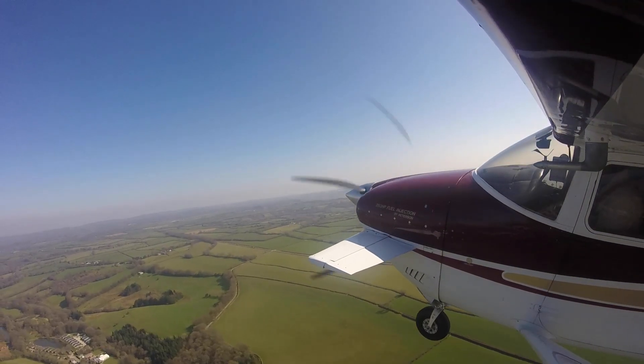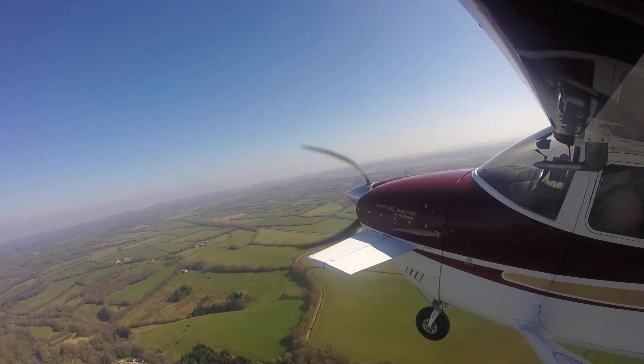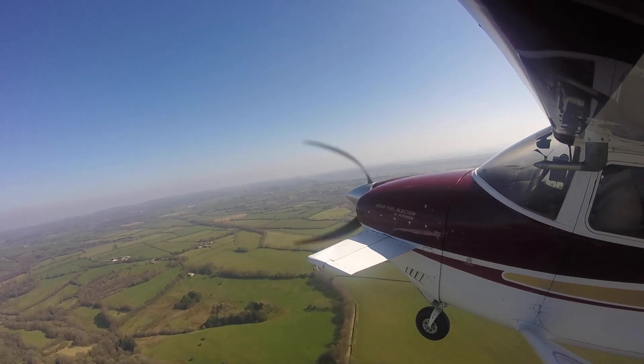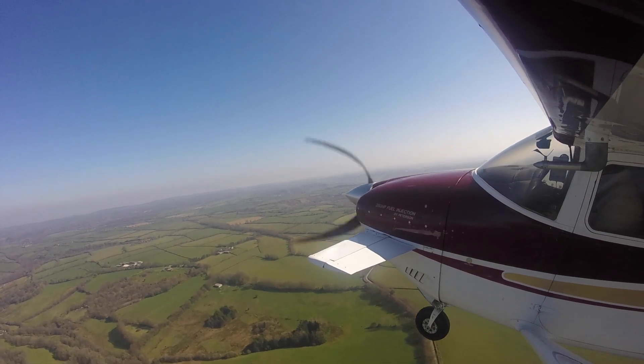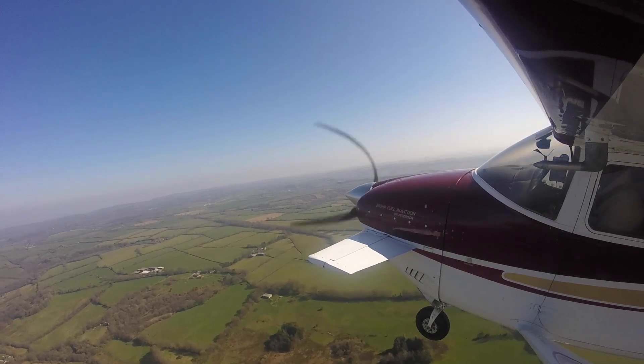Where we're landing, the wind is straight down the runway which is great, and it's a massive long runway. I'm probably going to do a flapless landing because that reduces the effect of gusts. I think it's got a two kilometre, mile and a half runway.